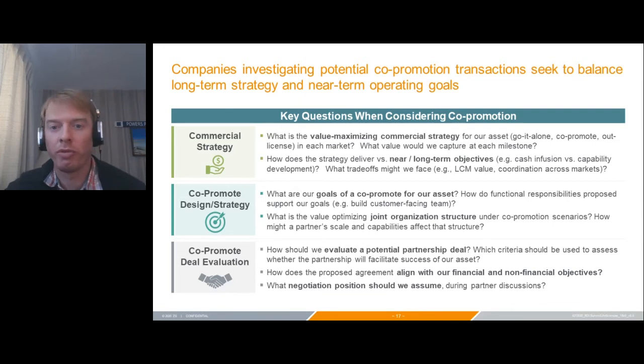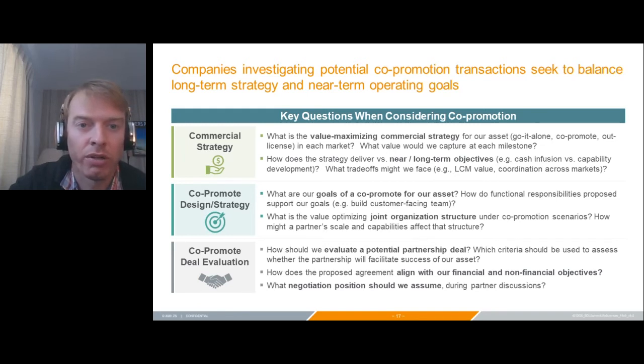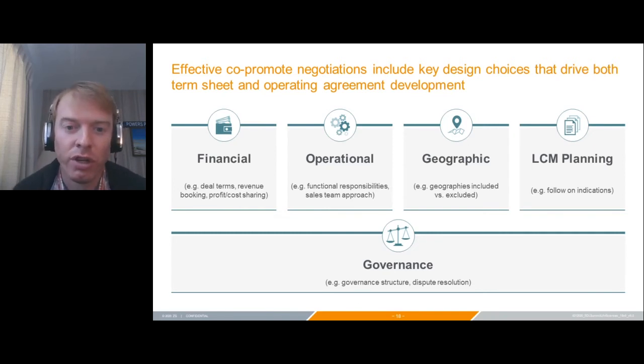Let's talk through some of the considerations when designing a co-promote. We've grouped these into three buckets: commercial strategy, co-promote strategy, and deal evaluation. When it comes to co-promote negotiations, you're centering around five key areas: the financial aspect in the term sheet and eventually in an operating agreement; the operational side — who's responsible for what; geographies included and how we handle LCM indications; and finally governance — both the structure and the mechanism for dispute resolution.